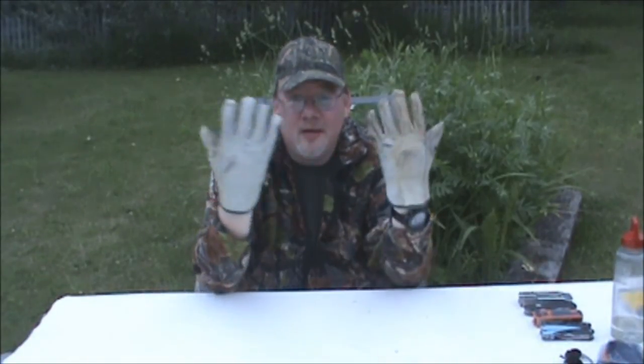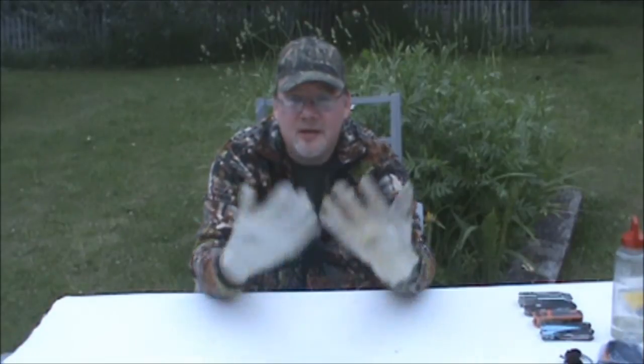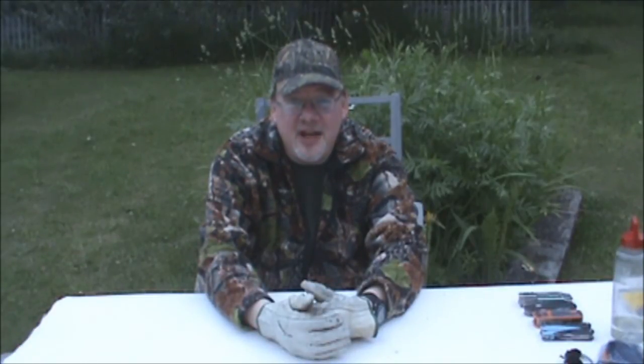Once again, hope you guys have enjoyed this video about probably the most forgotten piece of gear in any bushcraft pack, bug out bag, or EDC: the simple gloves. This is Alberta Bushcrafter, my name is Dean. I want to thank you guys for watching — take care.